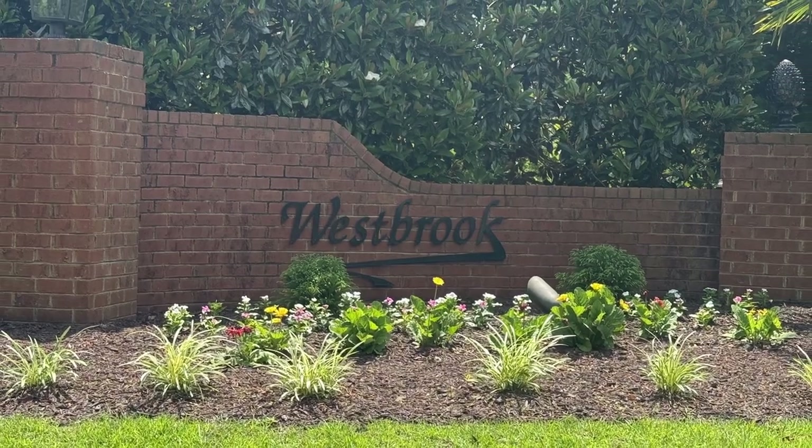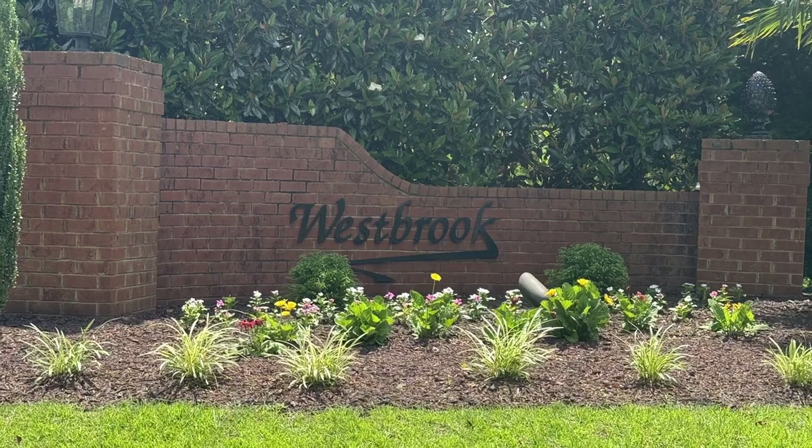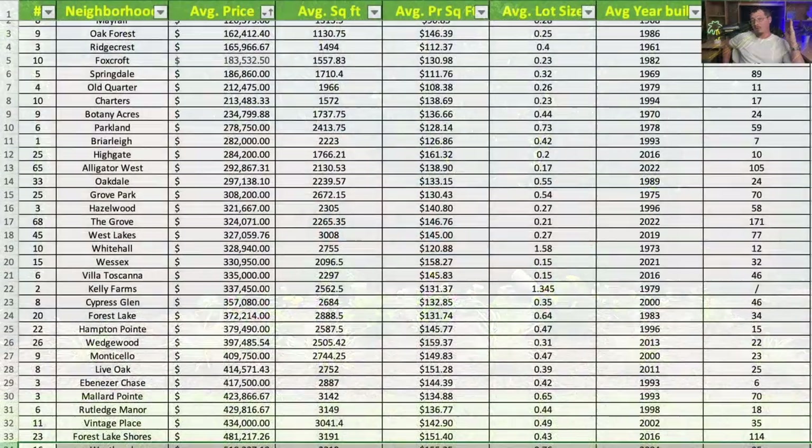Next is Westbrook, the neighborhood on the Traces Golf Course down on Southboro Road going out towards I-20. Average price is $510,277. Average square footage is 3,319 square feet at $155.25 per square foot, on an average lot of just under 0.8 acres. The average year built is 2004.